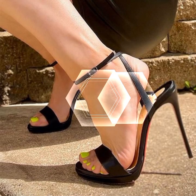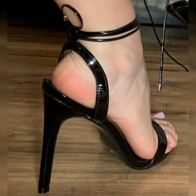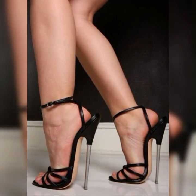So if you want to buy these types of high heel sandals, I suggest some online and reliable sites where you can easily find them: Amazon.com, eBay.com, and AliExpress.com.